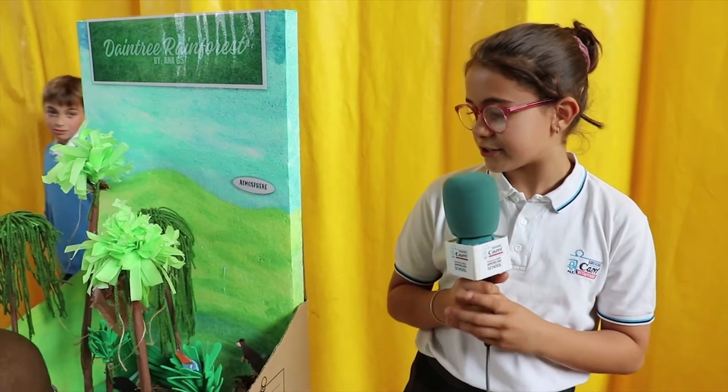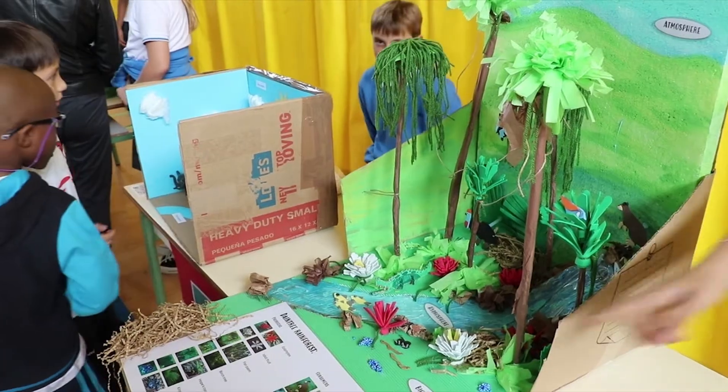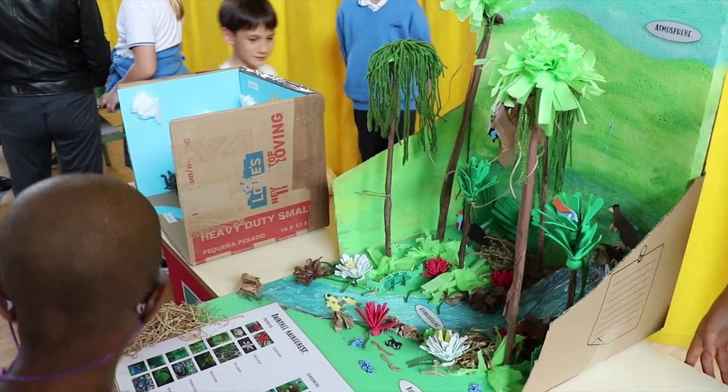This is my project and it's about the danger forest in Australia. It has a lot of animals that you can only see in this part of the world.